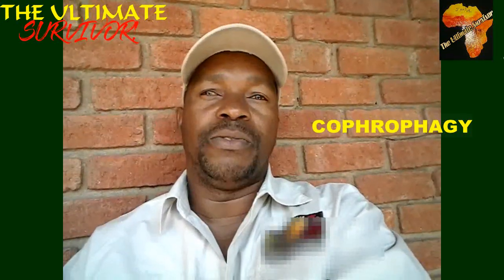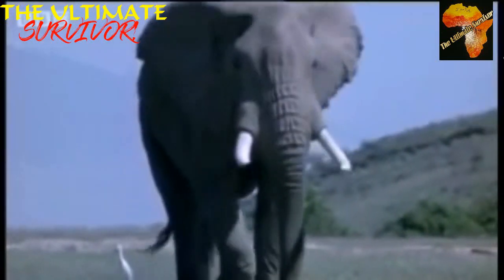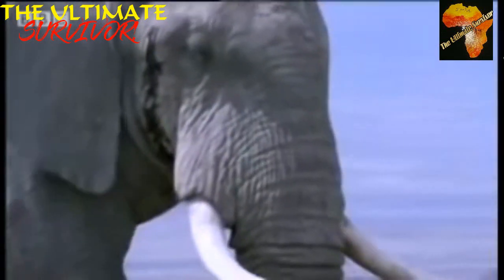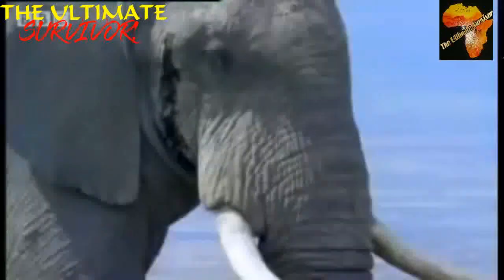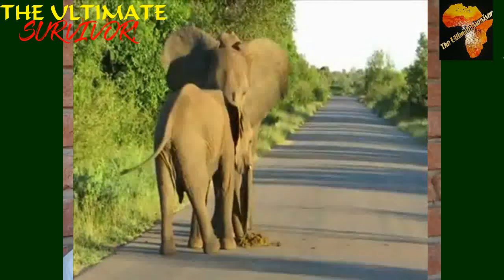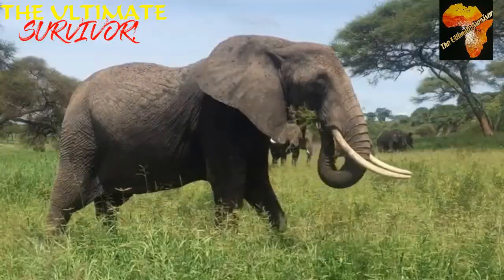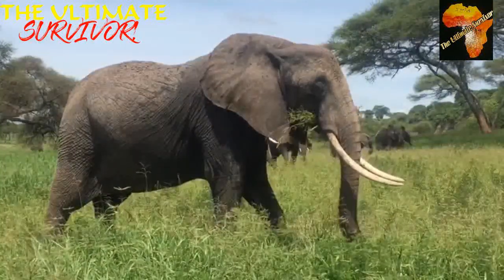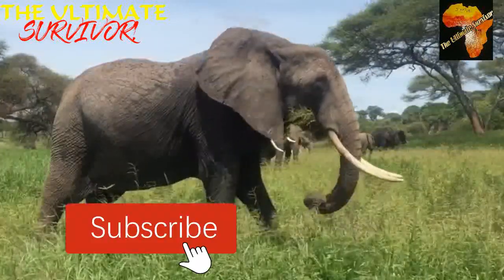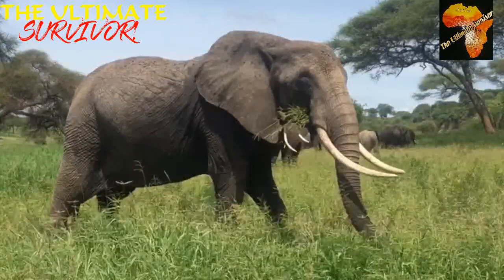Male African elephants can weigh up to five to six tons, while females weigh up to three to four tons, showing that males are larger than females. They give birth to one calf after a gestation period of about 22 months. These elephants can live up to 60 to 70 years in the wild, and in captivity they have been recorded living up to 100 years.